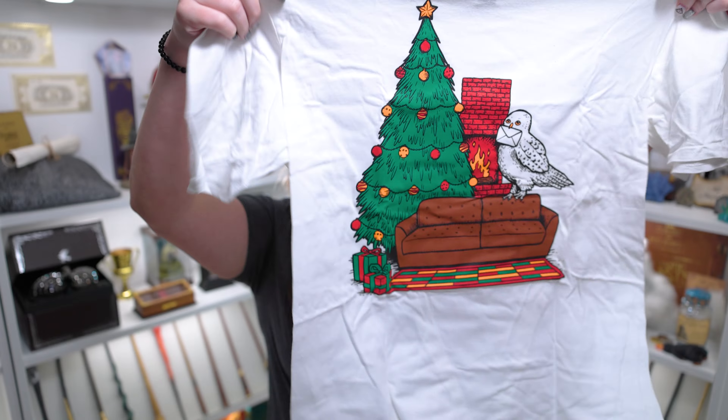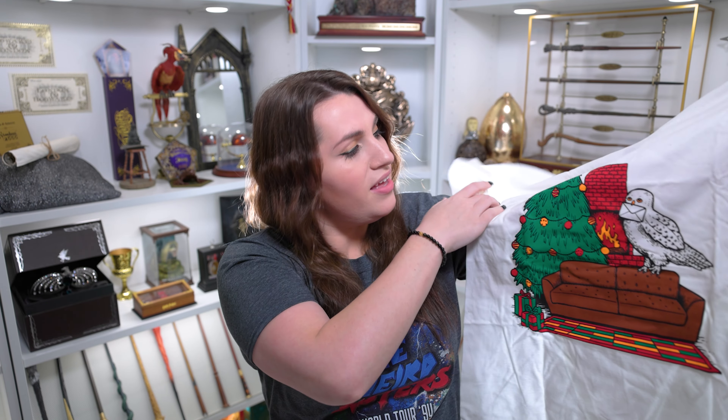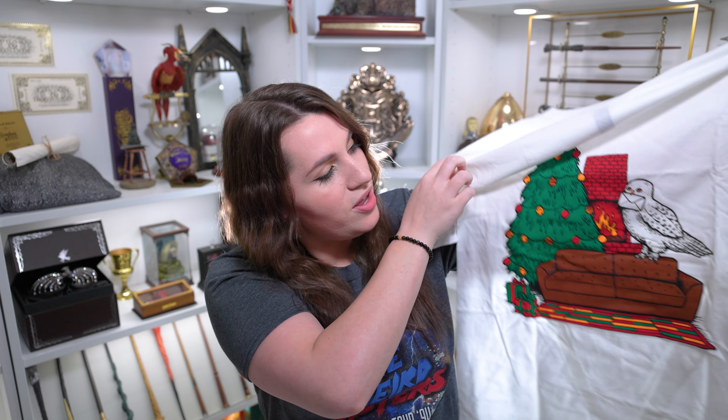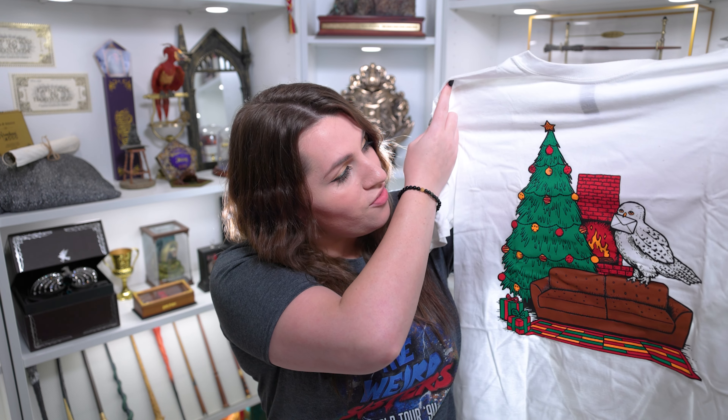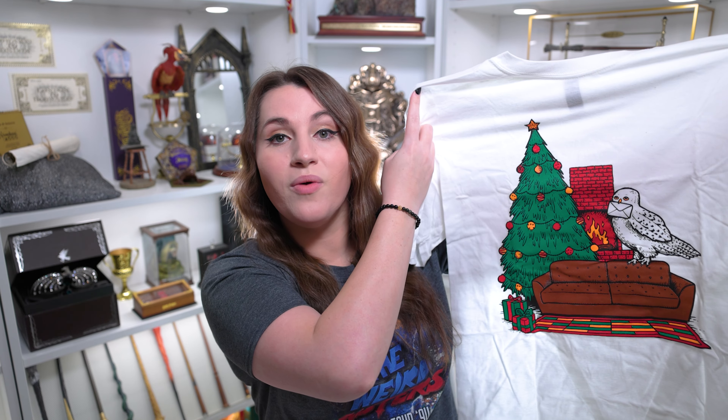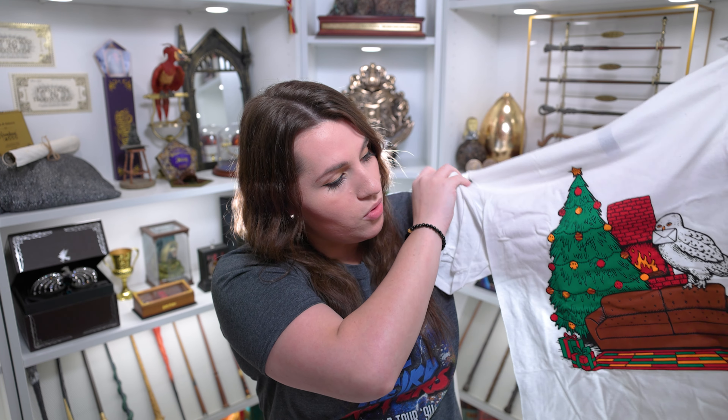It looks like maybe a Christmas themed common room shirt. It's a white shirt — I can see a Christmas tree popping up on it, and I can see an owl. You can see that we have what looks like the Gryffindor common room: a Christmas tree, the little couch with the fireplace, and you can even see Hedwig with a letter in her mouth. It's very simple but I really kind of like it.